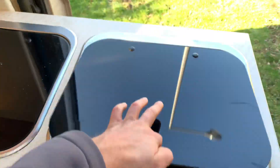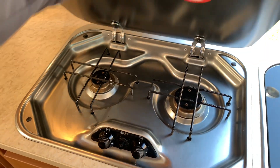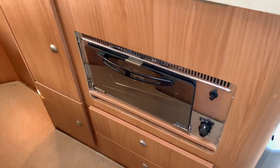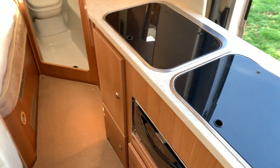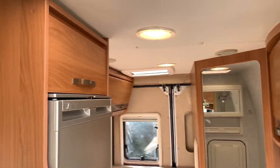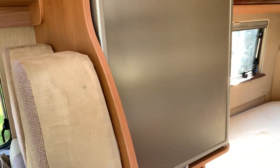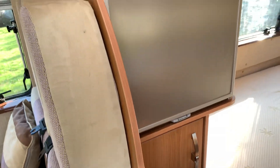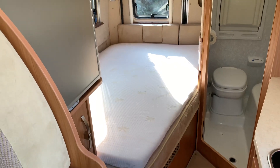Facing towards the back we've got the kitchen area with a grill underneath, sink, and two hob burner. There's the grill just below with more storage cupboards and storage above. On the opposite side it's a 72 litre fridge with another cupboard above and below.